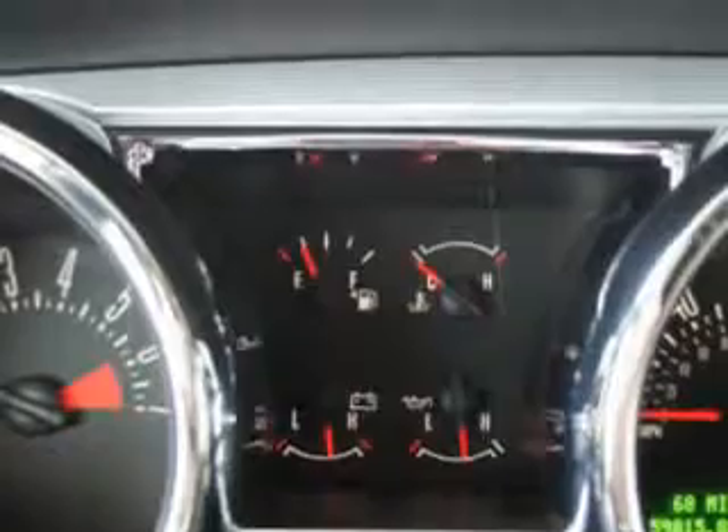Feel the wind in your hair, enjoy the drive, and look great in this 2009 Ford Mustang. See us at Harry Robinson Buick GMC today.